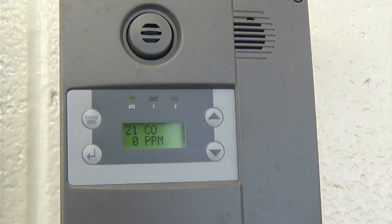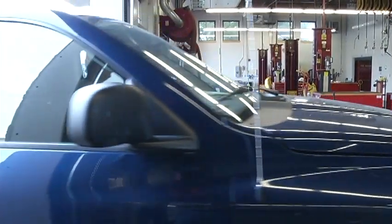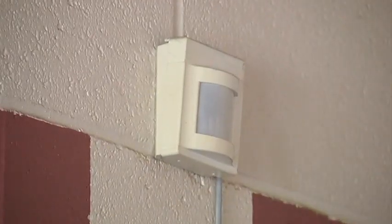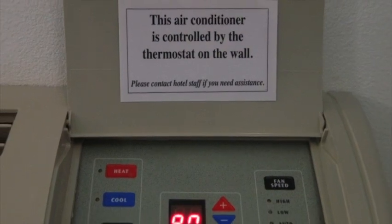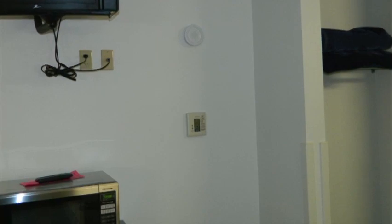Carbon monoxide sensors are used in buildings throughout the Guard to save energy, and are common in vehicle maintenance shops. Occupancy sensors also help reduce energy. Installed in 257 rooms of lodging at Volk Field in Camp Douglas, Wisconsin, these sensors adjust and maintain each room's temperature based on occupancy.